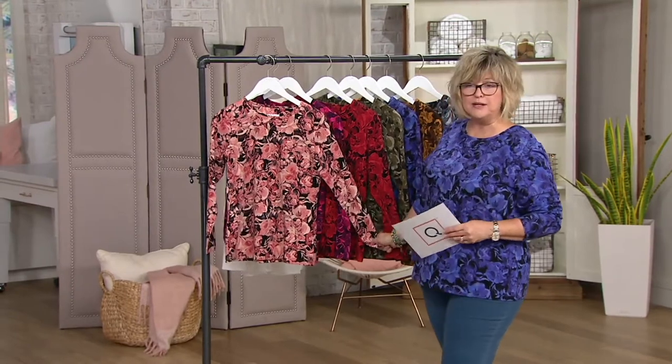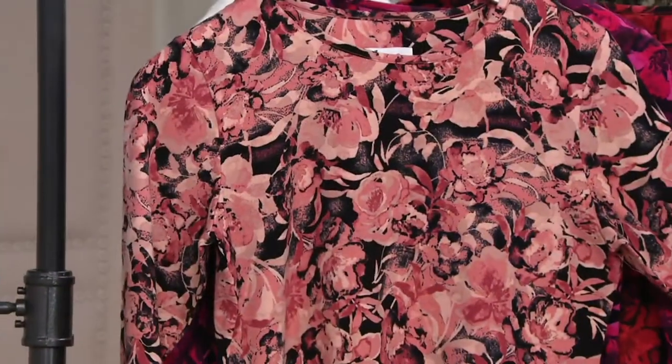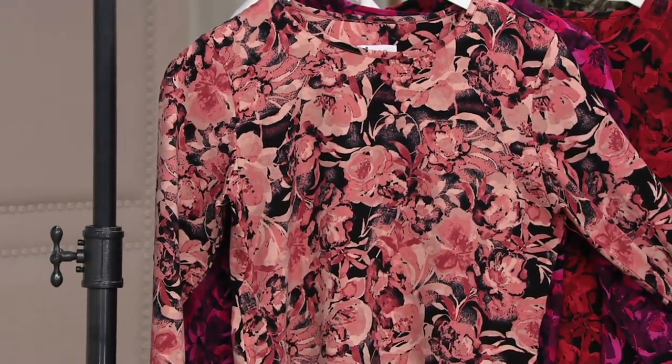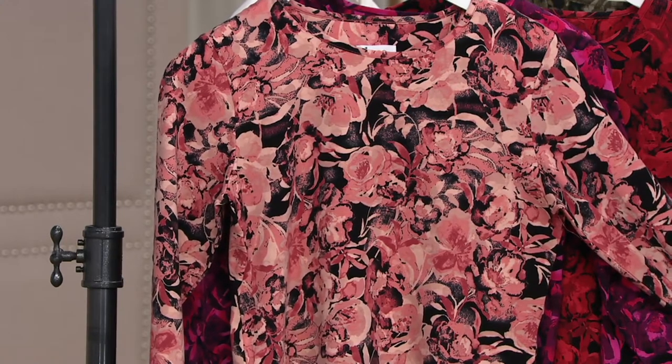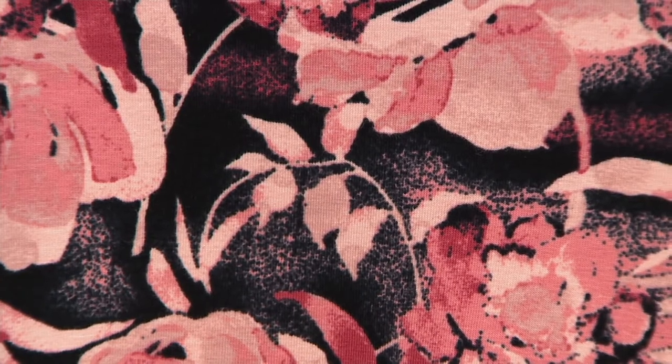Let me take you through the colors. This first one, which you saw on the video, is new and it's called blush pink. It's very sophisticated, very chic — beautiful with the pinks and blacks. Just gorgeous.